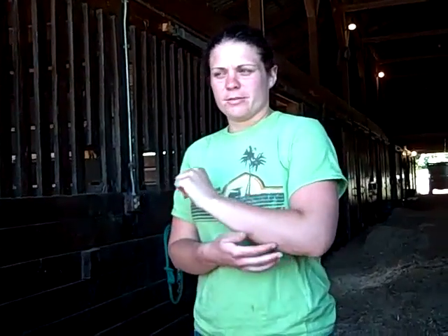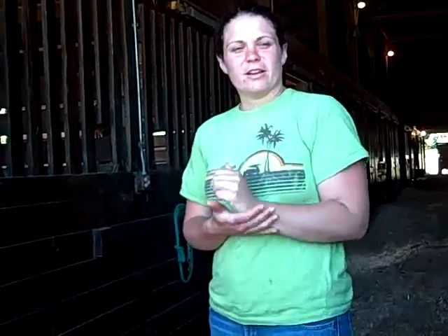Training barn coming in. That's where Daryl and Joan train all of our ones that we birth and raise up here. So they head down there and they get trained down there.